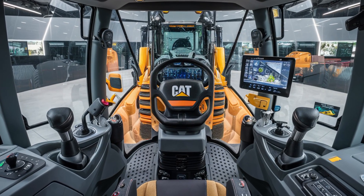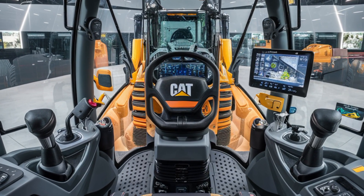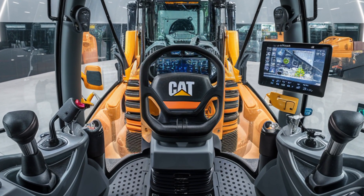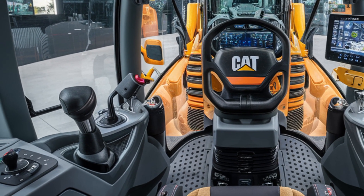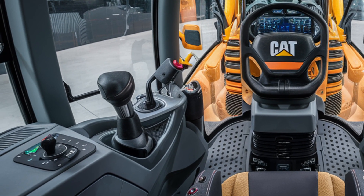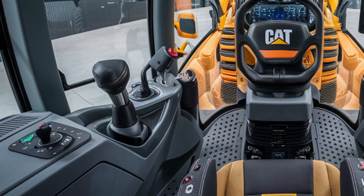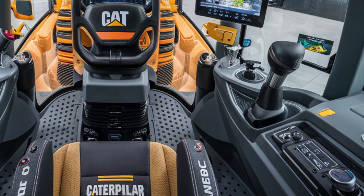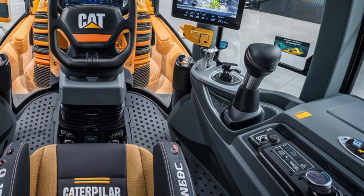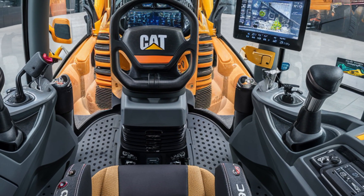Caterpillar has introduced a new level of operator comfort and control. The 2026 D10 features a high-tech cabin that's fully sealed, pressurized, and soundproof for maximum focus and safety. You'll immediately notice the new ergonomic seat — fully adjustable, air suspended, and wrapped in durable leather with heating and cooling options.